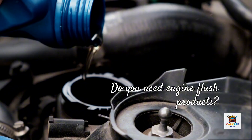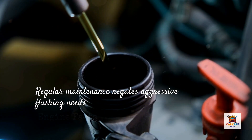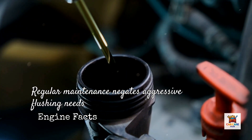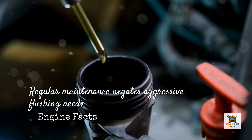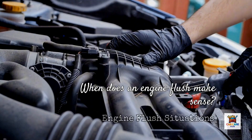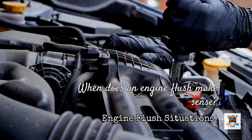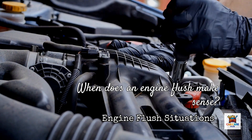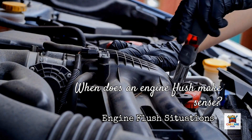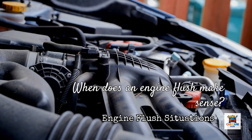Now let's address the big question: do you actually need engine flush products? The honest answer is that most engines maintained with regular oil changes using quality synthetic oil don't need aggressive flushing. If you've been diligent about maintenance, your engine is likely clean enough that a flush provides minimal benefit. However, engine flushes make sense in specific situations: when you buy a used vehicle with unknown or questionable maintenance history, when you've discovered sludge buildup under the valve cover or oil cap, when switching from conventional to synthetic oil after extended use, before a long road trip or selling a high mileage vehicle, or as periodic maintenance every 50,000 to 75,000 miles on engines driven in severe conditions.